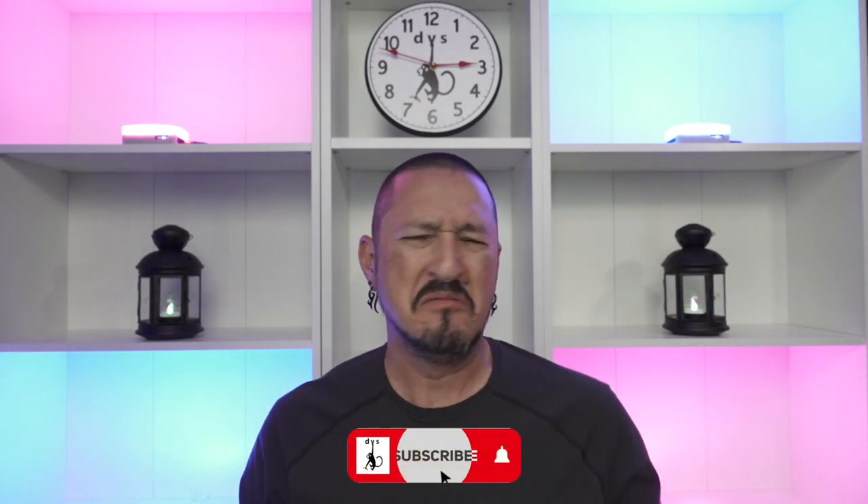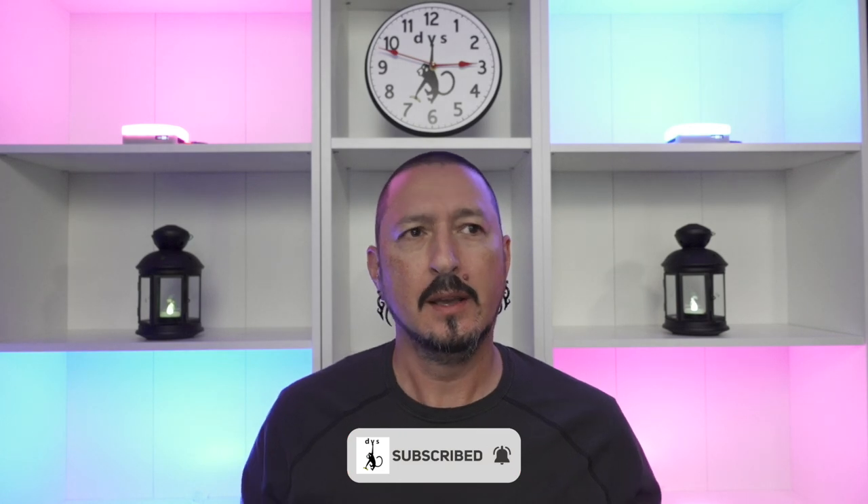Greetings all, it's the Devious Monkey here. I've been thinking a lot about the gear that I have, and possibly the gear that I want, and what I've come up with is what's going on right now, and I'm going to share that with you.